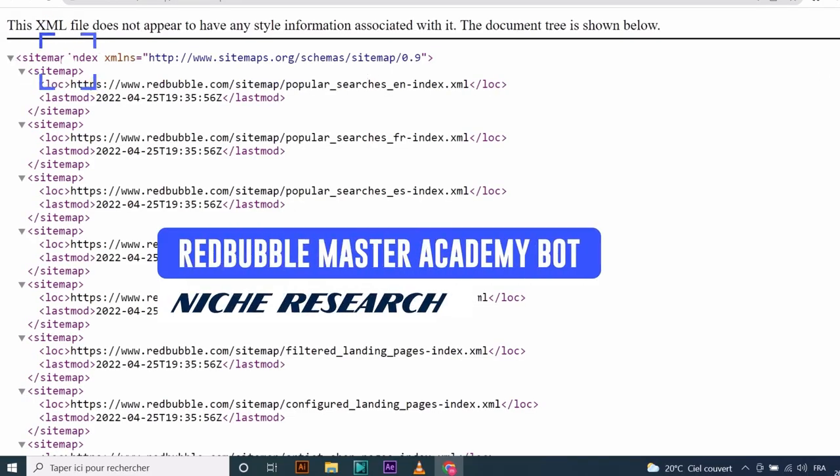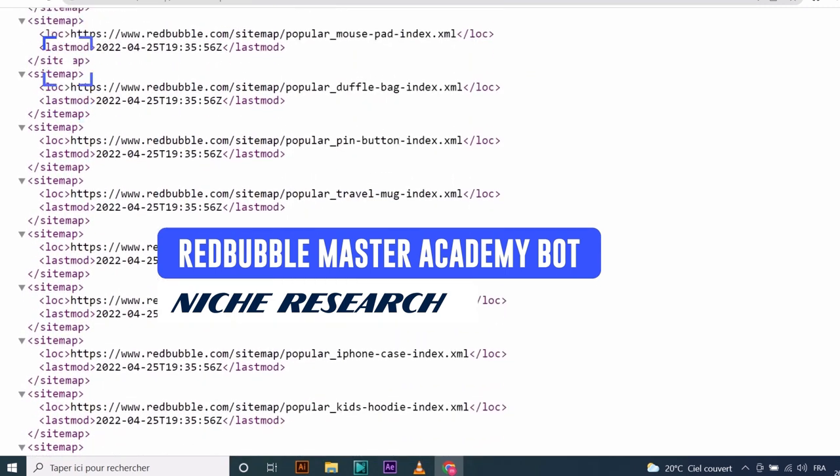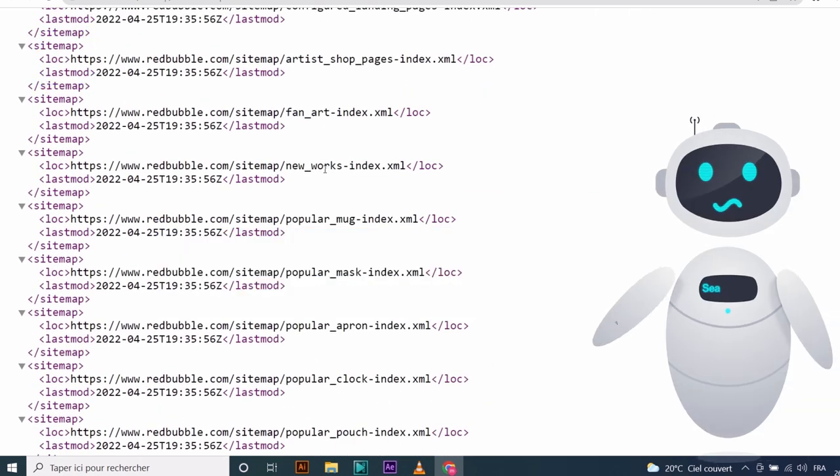Here is our bot. We are going to explore it together and I am going to show you exactly how to use it. When you scroll up and down you will see a bunch of links, and we are going to see each of them later.